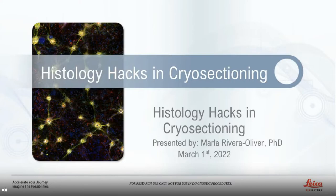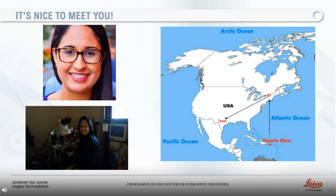Thank you for the introduction and welcome to the Histology Hacks and Cryo-Sectioning webinar. I am Dr. Marla Rivera-Oliver and I am very excited to share today some tips and tricks I've learned during my 10 years of experience working on basic and translational research. I am based in the Dallas, Texas area of the United States and in my current role, I support customers from North Texas and Oklahoma. I completed a bachelor's in biology from the Inter-American University of Puerto Rico and a doctoral degree in neurobiology from the University of Puerto Rico. I specialize in the spinal cord injury field and honed my skills in cryo-sectioning, imaging and in vivo electrophysiology.